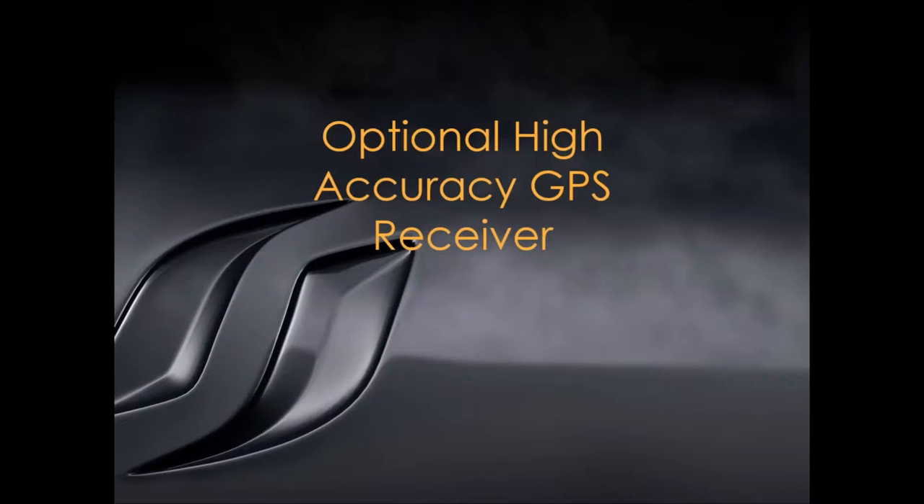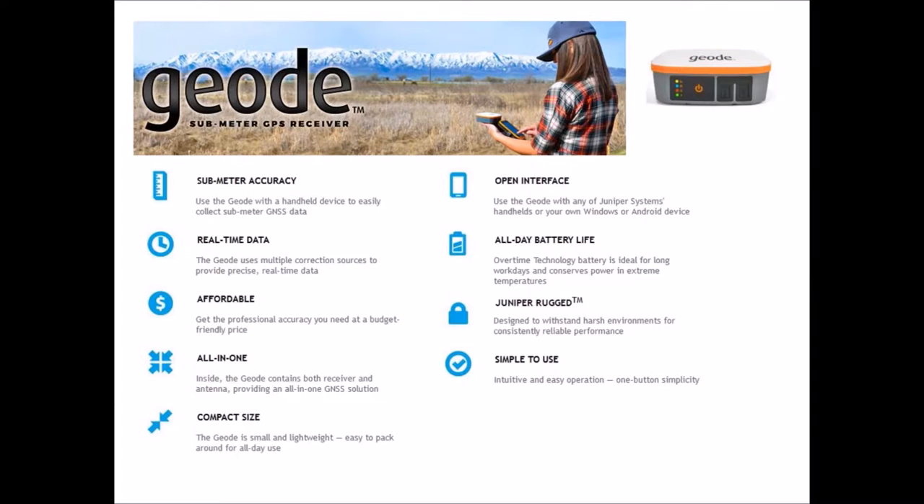Either device works excellent. Usually people choose between the two not based on how well it will perform the job — that's equal — it's just really a preference of whether you want a larger screen or a smaller device. Both devices come with GPS receivers built in that give you about a two-meter circle of accuracy on the earth, which is adequate in many situations. We've just recently released a new GPS receiver called the Geode — it's compact, just a little bigger than a hockey puck, and Bluetooth connects to both the Mesa and the Archer 2.